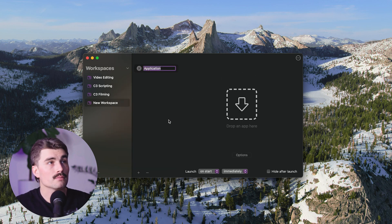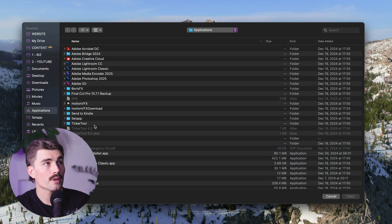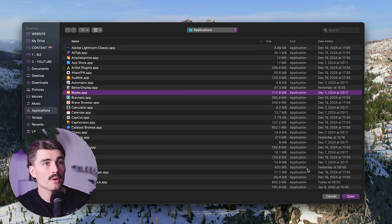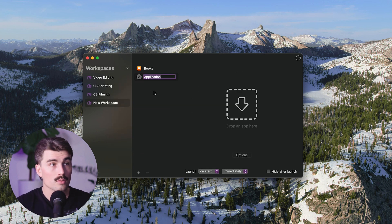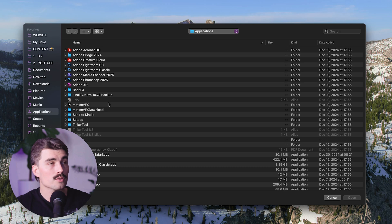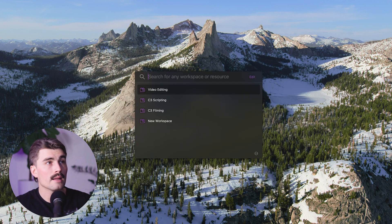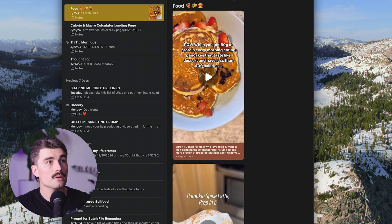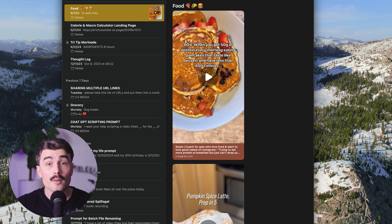Let's click on Application. It prompts you to drop an app, and clicking it opens your Applications folder. Let's add Books, then open another application — we'll click that to bring up the browser, type N for Notes, and there we go. Down here we have launch options — we can launch it on start immediately. Now if I exit and click on the new workspace, it opened Books and Notes on my secondary monitor. Just by the click of a button, I was able to open those up. That's really just how easy it is to set up a workspace.